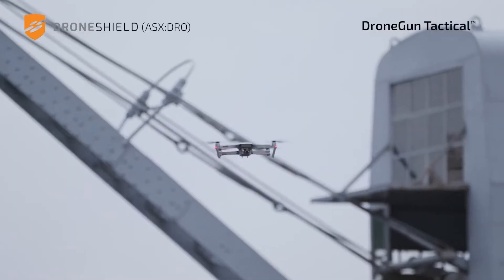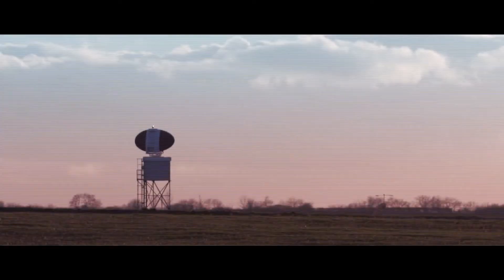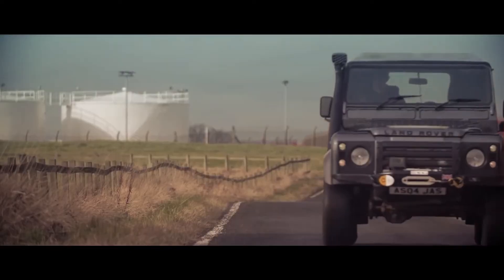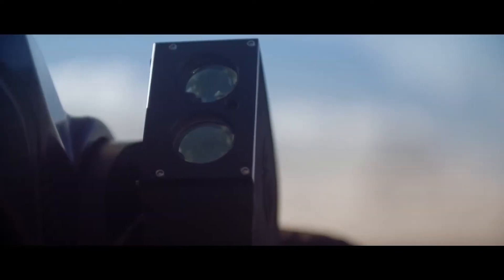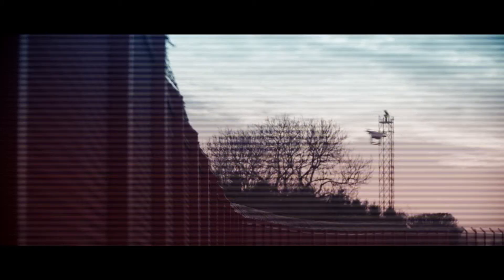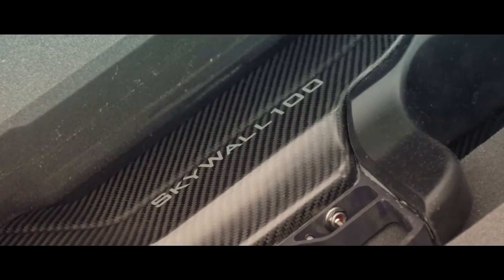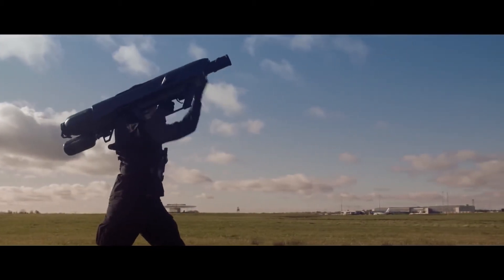It's currently only available to government agencies, but that could change soon. Number 4: Skywall 100 Anti-Drone Bazooka. Developed for law enforcement and security teams, the Skywall 100 is a handheld system for the safe capture of drones. Its smart-scoped system requires minimal training and uses predictive algorithms to ensure you hit your target. Once the target is reached, the projectile deploys a specially designed net to entangle the drone, then uses a parachute to bring the whole package safely to the ground.